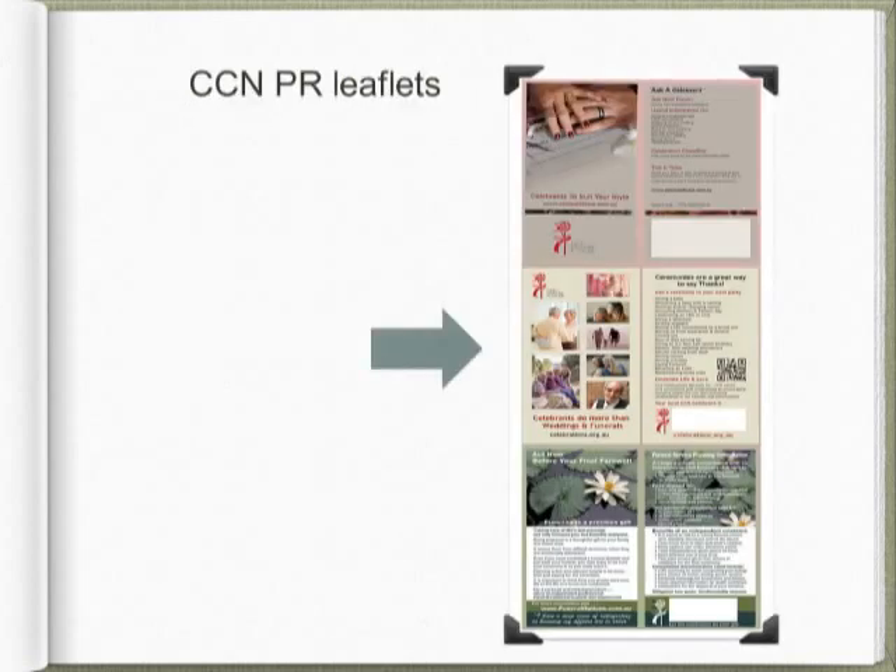CCN has produced a number of different public relations leaflets. We have just released a new version of 'Celebrants Do More Than Weddings and Funerals' — that's the one arrowed here. This leaflet aims to encourage the public to think about the wide range of celebrations that would be enhanced by a ceremony. CCN members can order these, personalise them with their own details, and distribute them as advertising material. Notice the QR code on this leaflet — it can be scanned to take you straight to the website.